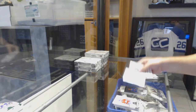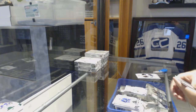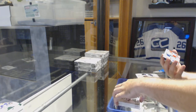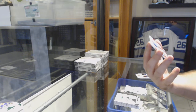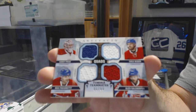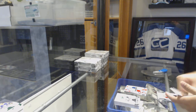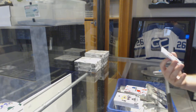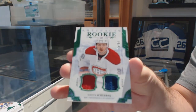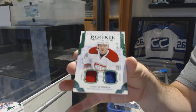$0.99 Emerald Rookie of Adrian Kempe, the LA Kings. Quad jersey to $0.99 for the Canadiens — Price, Weber, Galchenyuk — second patch already. Quad jersey. And for the Canadiens, number to $0.99, Jersey Patch Rookie, Nikita Scherbak. Number to $0.99, Emerald Jersey Patch.